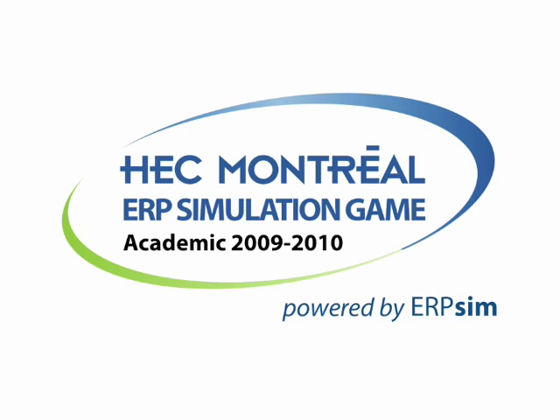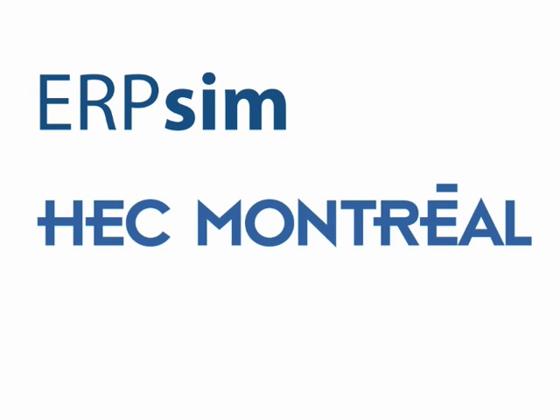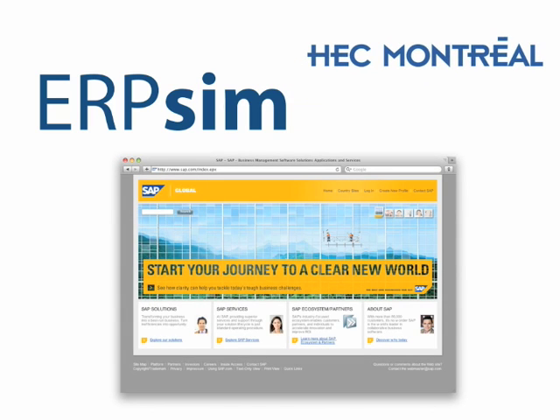The HEC Montreal ERP simulation games are powered by ERP SIM software. ERP SIM is a unique business simulation technology developed at HEC Montreal that enables the simulation of a near real-life business context of large corporate information systems. ERP SIM is compatible with SAP technology, so participants have to use a real ERP system like they would in a real business context.